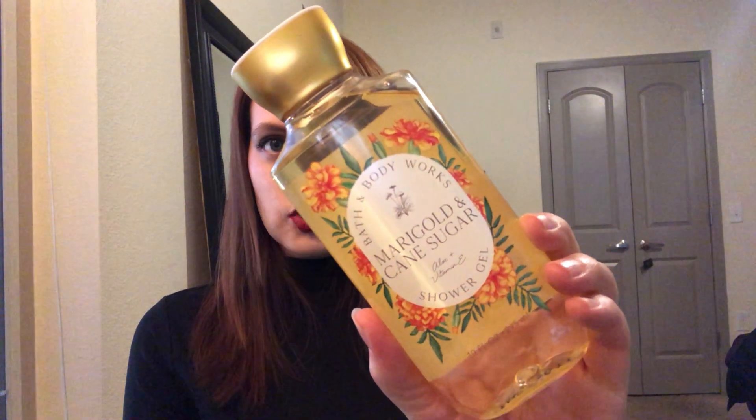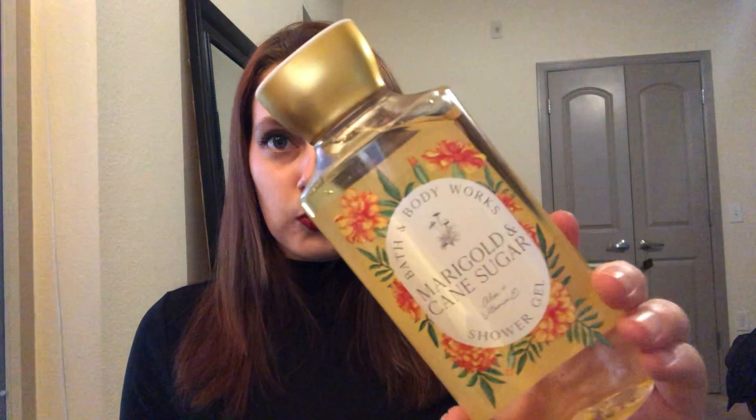I also picked up another shower gel in Marigold and Cane Sugar. Key notes are golden citrus, sunshine marigold, cane sugar, and warm amber. I believe this was out in the summer-to-fall transition. I only picked up a shower gel and not a fine fragrance mist because I only kind of liked it - it's very much a sugary floral. I'll be looking for that type of scent in May and June. I think for one shower gel that's pretty solid, and I do like the packaging.